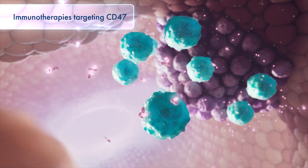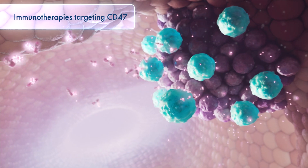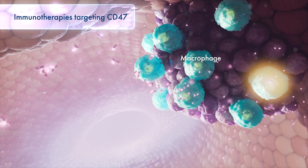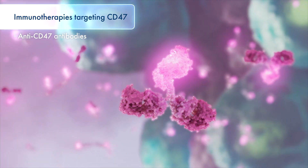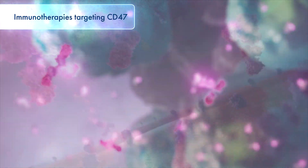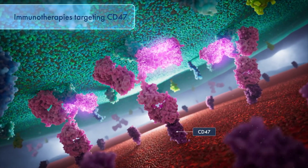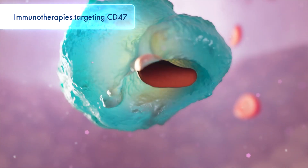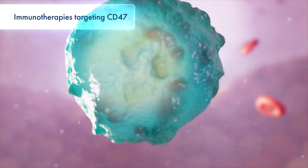Immunotherapies blocking CD47 in the presence of a pro-phagocytic signal can restore the ability of macrophages to destroy cancer cells. However, some existing CD47 therapeutics with an active FC region can also bind to CD47 on healthy cells, resulting in adverse events mediated by the active FC, such as anemia.